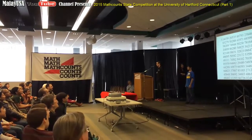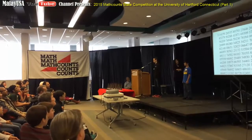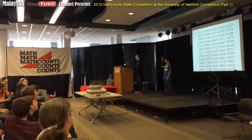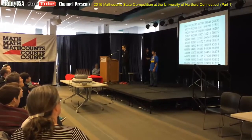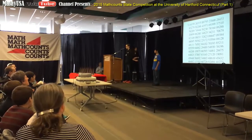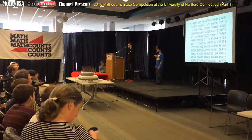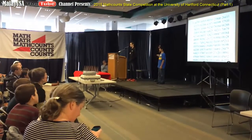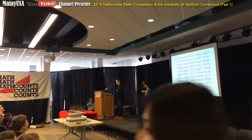3.14159265358979323846264338327950, 288419716939937510, 5820974944592307816, 40628620899862, 803482534211706798214808651328230664, 7093844609550, 58223172535940, 812848111745028410270, 19385211055, 55964462294895493038196, 442881097566593344612847564823, 337867, 8316527120, 19091, 4564856692346034, 861045432664, 8213393607260, 249141273.